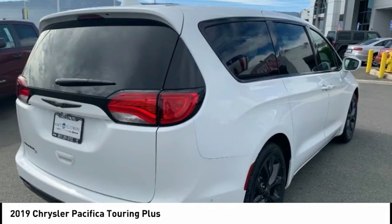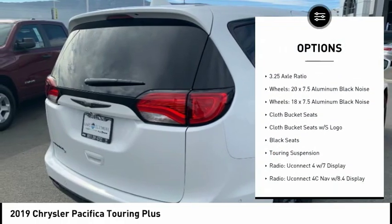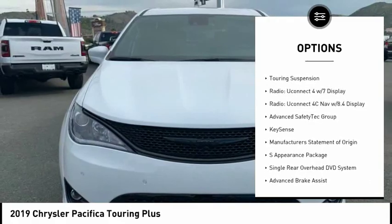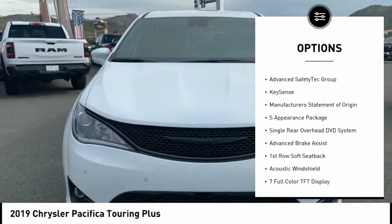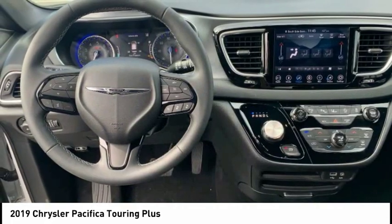Here are some of this vehicle's great options: traction control, power liftgate, air conditioning, dual airbags, leather-wrapped steering wheel, alloy wheels, power steering, four-wheel disc brakes, and universal garage door opener.